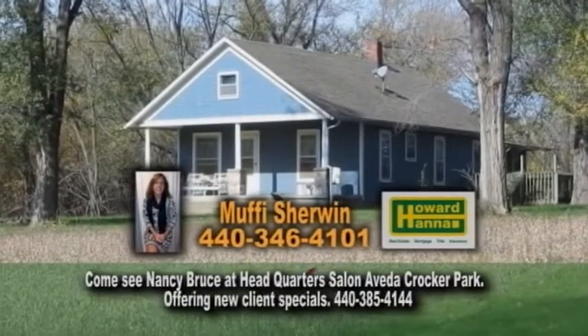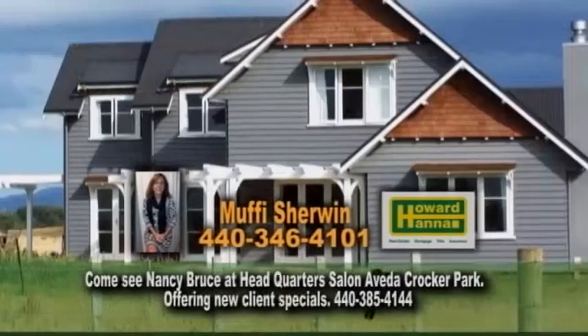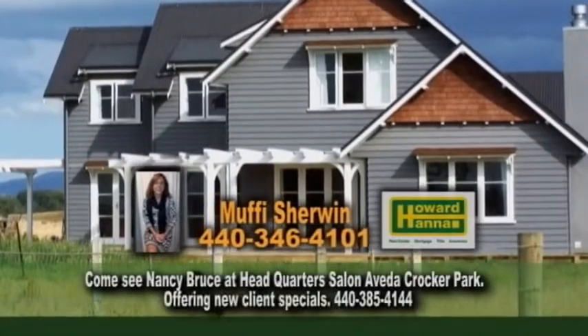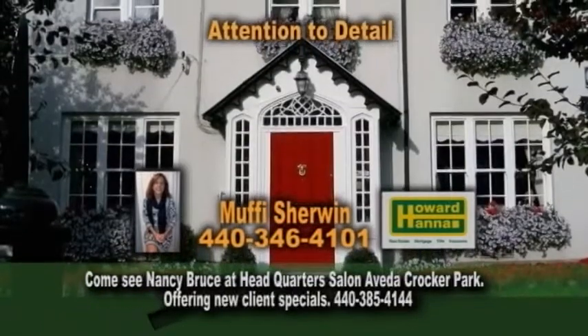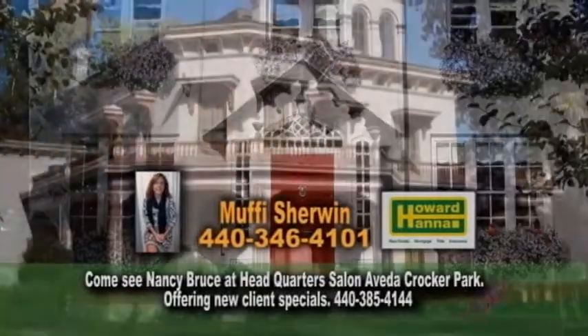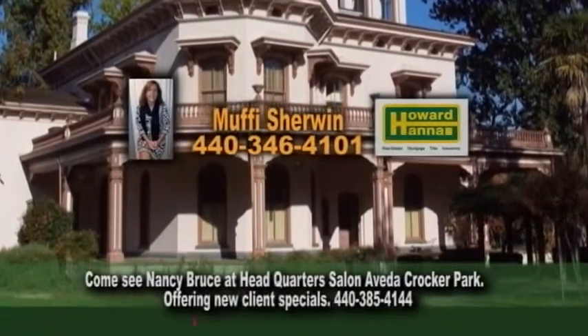Muffy Sherwin's expertise includes working with relocating clients as well as local clients. Muffy will give you personal attention, listen to your needs, and find the home you're looking for. If you want to sell your home, Muffy will provide full service listing, attention to detail, and excellent negotiating skills to get your home sold. Contact Muffy Sherwin to get your home on Real Estate Showcase TV Lifestyles.